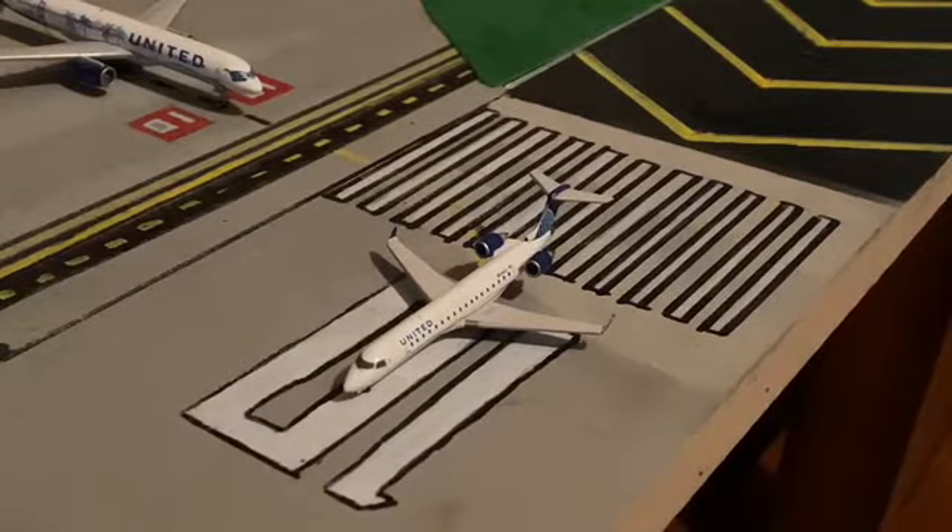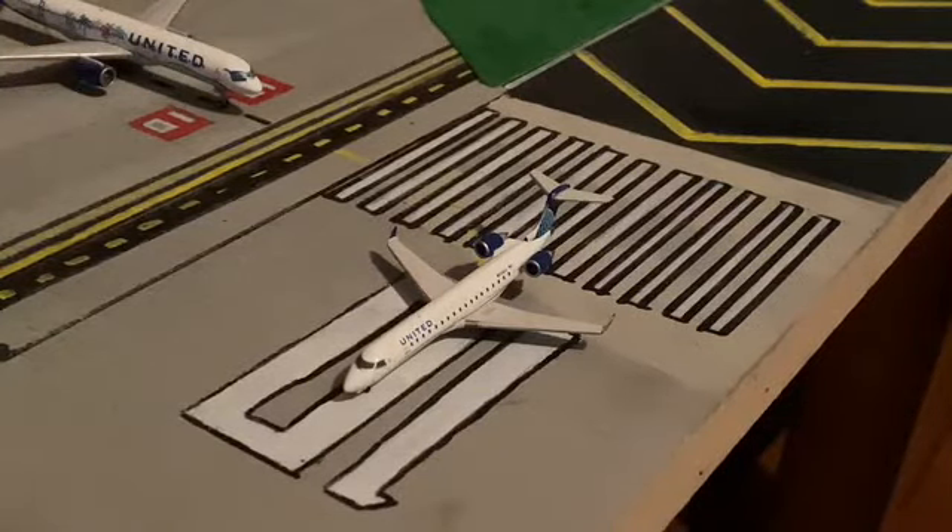Right here we have United Express CRJ 550 in the new livery and today he will be heading out to Chicago O'Hare. Then right here we have a United 757-200 in the Hurrah-Hugh livery and today he will be heading out to Los Angeles.